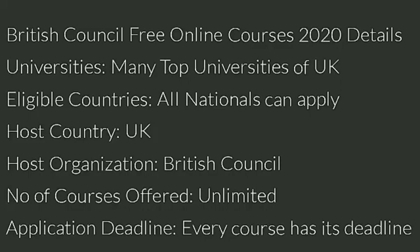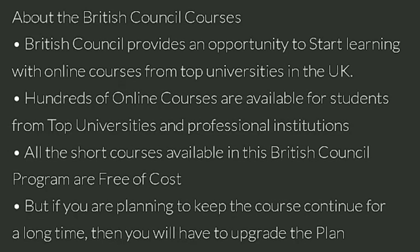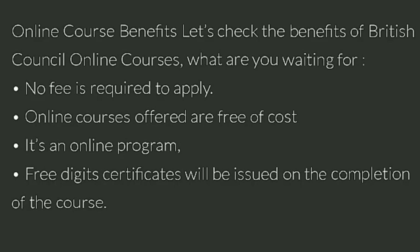Let's take a quick look at these offers. Anyone can apply for these unlimited courses and there is a specific deadline for each course. All the short courses available in the British Council program are free of cost. If you want unlimited access to a course, then you have to upgrade your plan.